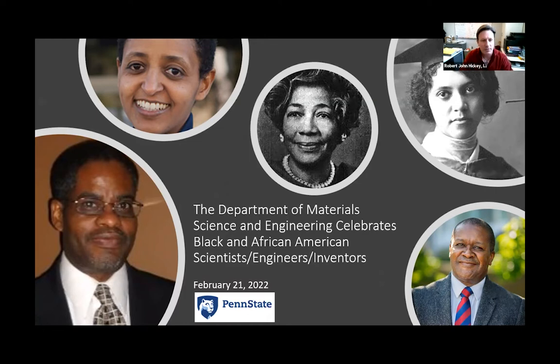Today's webinar is hosted by the Department of Material Science and Engineering at Penn State. We'll have a number of volunteers today to highlight the contributions of the scientists. But before we start, Professor Enrique Gomez is going to give a little background and highlight last year's webinar.